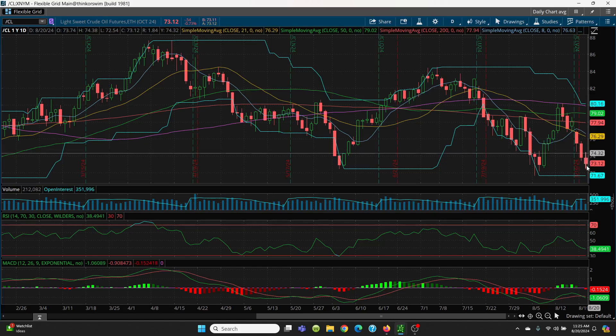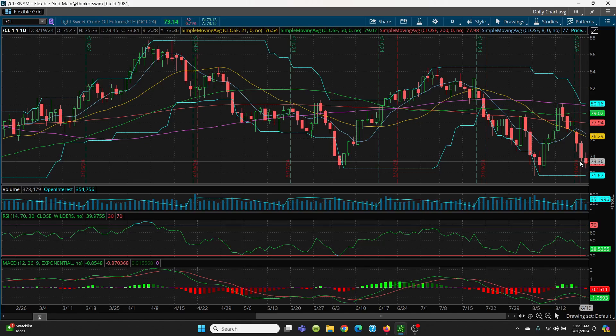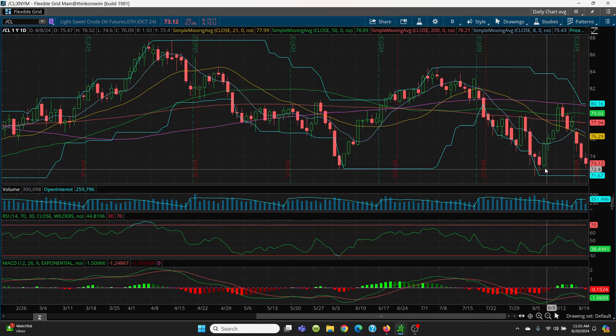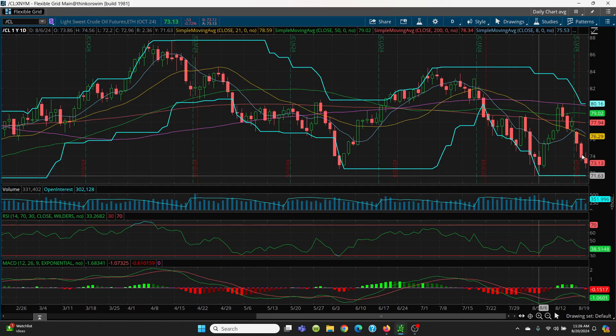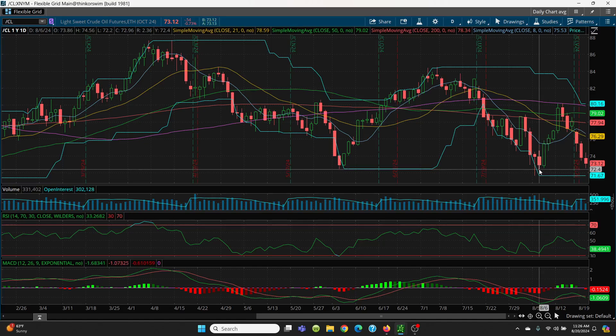Now let's look at the downside. We put in a lower low — yesterday we had that low at 73.45, and today we have a low all the way down at 72.54. You want to watch the bottom of this candle at 72.58. If that does not hold, we're going to be looking at 72.20 and then 71.67. If we lose that 71.67, it's going to be a very bad situation. On the upside, watch the bottom of yesterday's candle at 73.45, today's high at 72.54, and 74.50 as very key resistance.